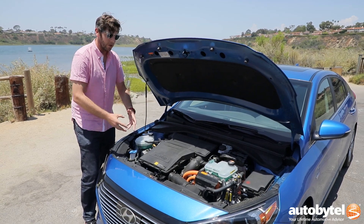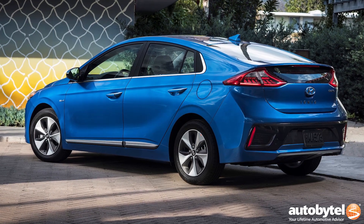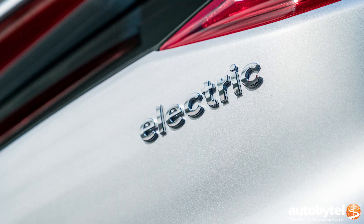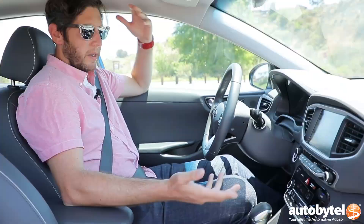This battery pack here is a 1.6-kilowatt-hour unit. If you get the plug-in hybrid, it's an 8.9-kilowatt-hour battery pack, giving you more juice to go longer on pure EV power. And if you get the EV-only version, well then you're running on nothing but electric power. But here we've got some gas inside.